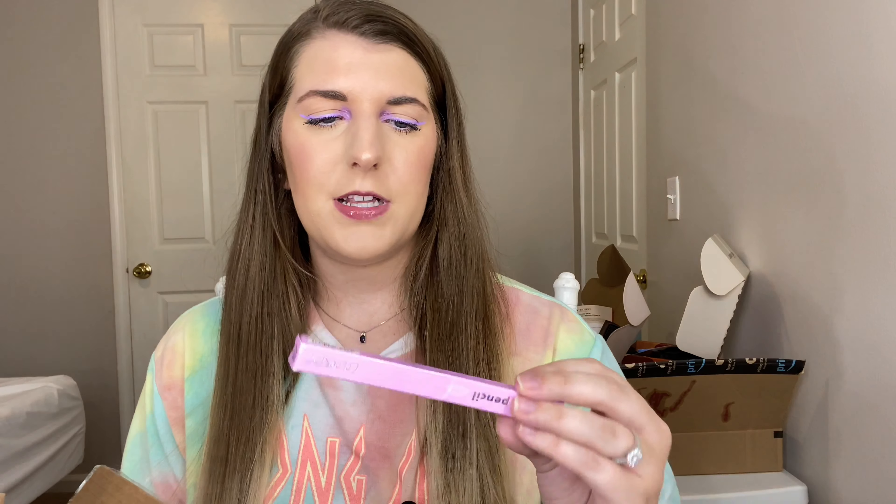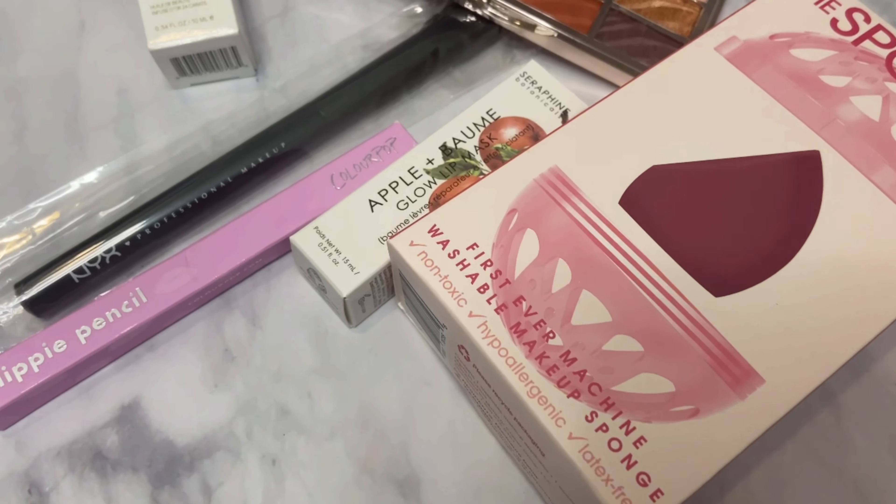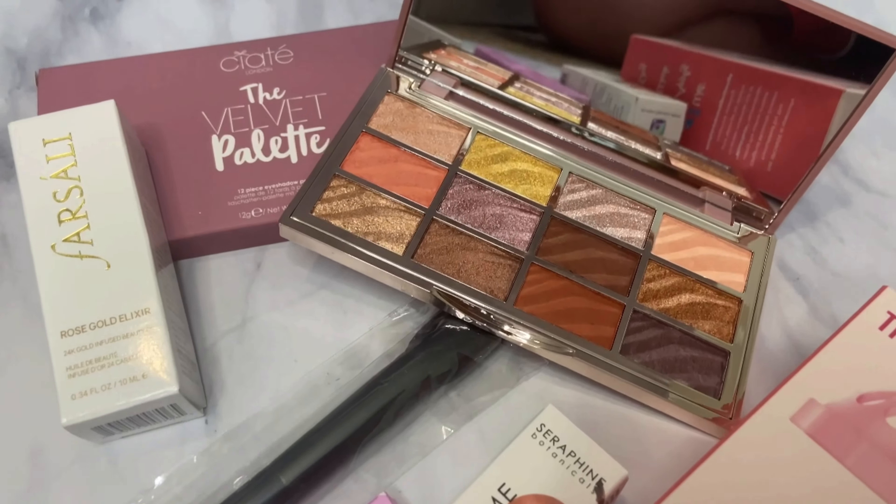I threw a few random things in here because I wanted to do a little more than two items. I'm putting in this sponge by Makeup Eraser — it comes with a little bag to put it in the washer. I also have a NYX makeup brush, a Colourpop Lippy Pencil in the shade BFF2, and a Farsali mini rose gold elixir beauty oil. So that's six items total for you guys in this giveaway.